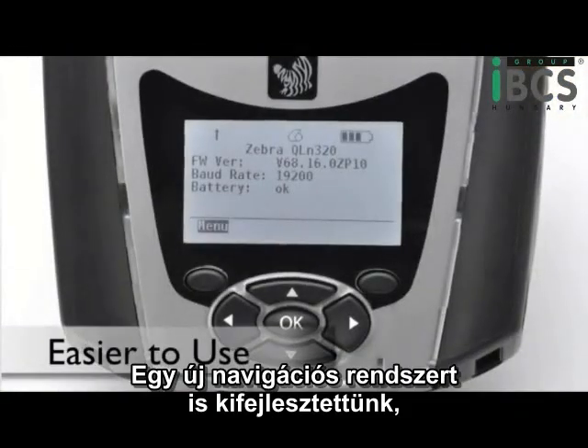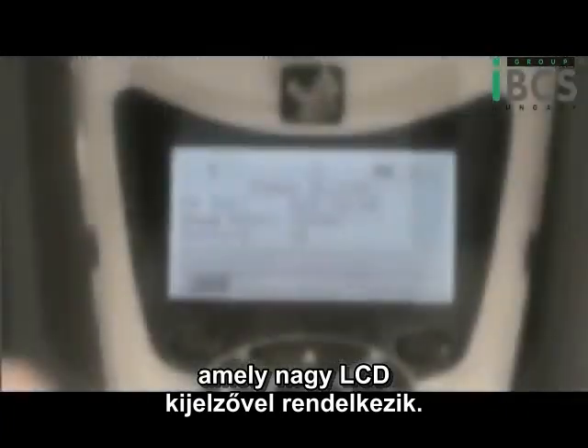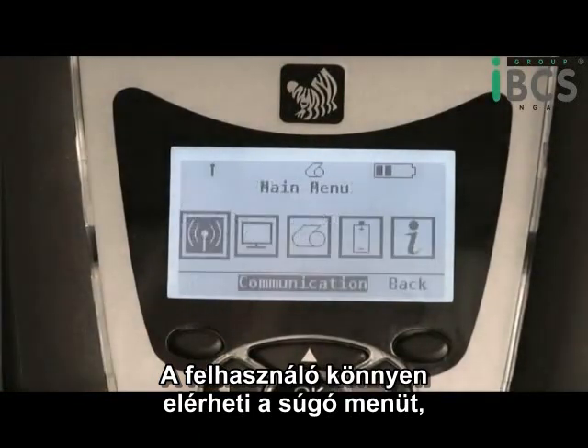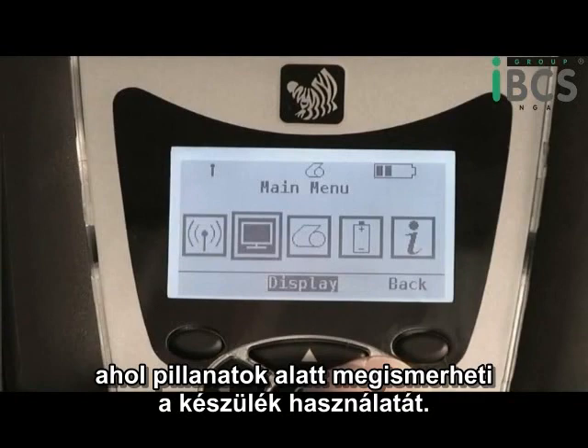We've introduced a new navigation system. It has a large, easy-to-read LCD and a navigation system that will take a user to a help menu, allowing them to train themselves on the product and be up and running in no time.